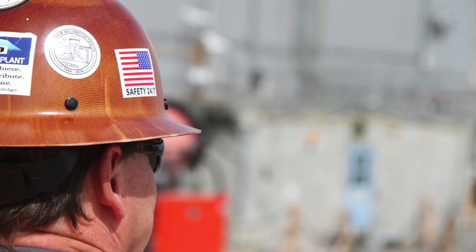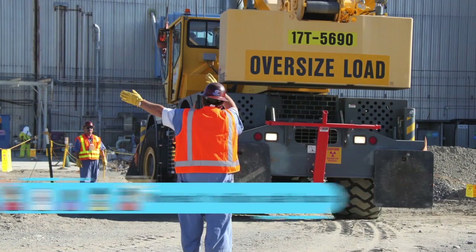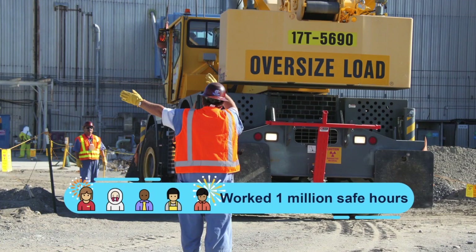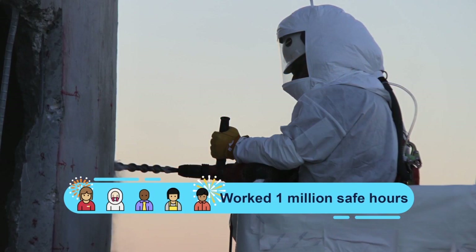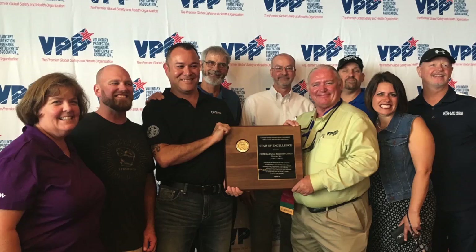FY 2017 was a significant year for CH2M Hill Plateau Remediation Company and its workers. A lot of cleanup work happened, and what is important about this progress is that major work was completed on sites that played an important role in our nation's history. Safety and worker involvement is our top priority and key to our success. Some of our major projects worked more than one million safe hours in FY 17.